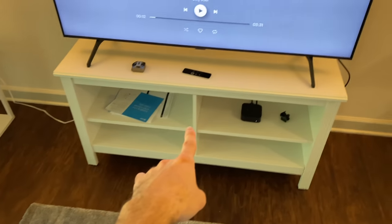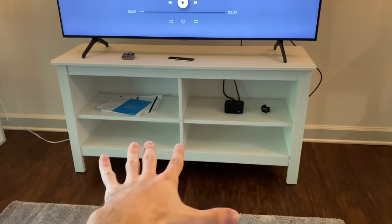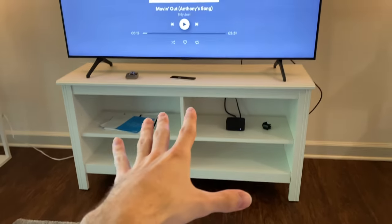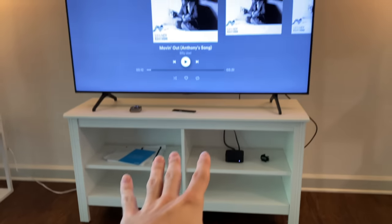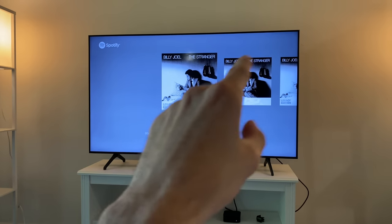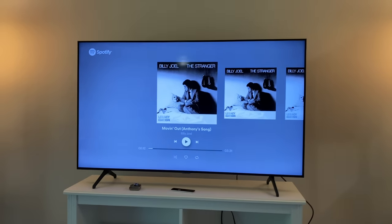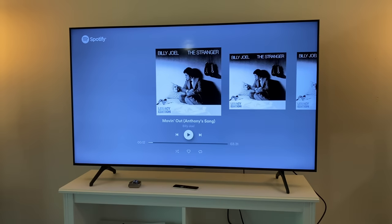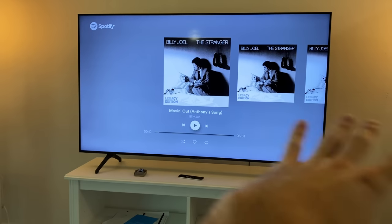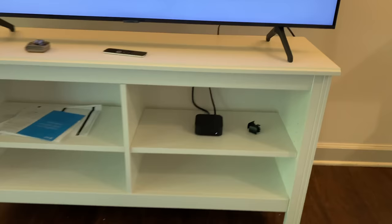This is another Ikea piece called Brusali — I think it's about 70 bucks. It looks pretty nice and was kind of hard to build. On top of the Brusali unit we have a Samsung 55-inch 4K TV — I believe this is the TU7000. It's pretty budget for a 4K TV at around $400, with decent brightness and decent speakers. And of course I got an Apple TV to go with it.